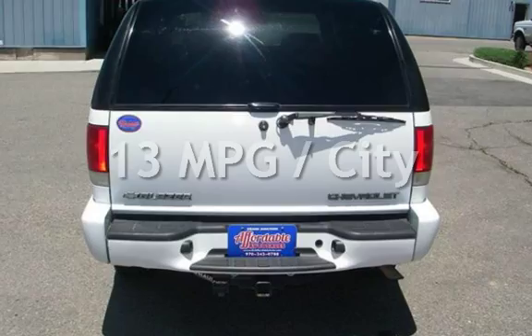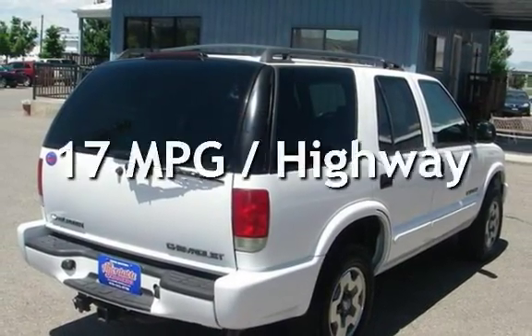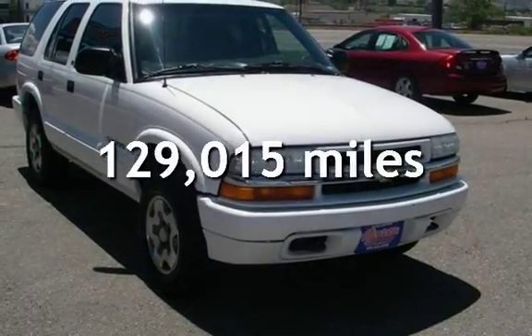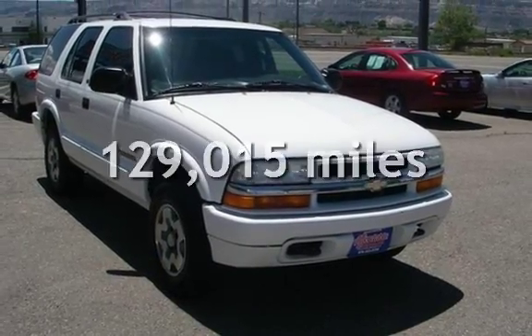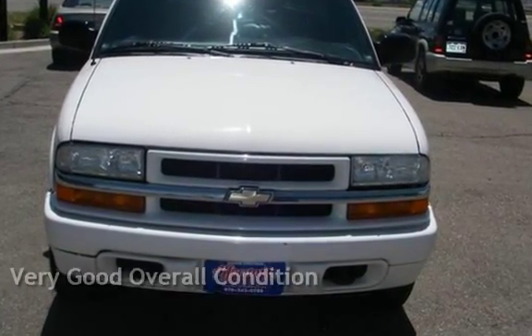Estimated fuel economy for this vehicle is 13 miles per gallon in the city and 17 miles per gallon on the highway. This Chevrolet has less than 130,000 miles on the odometer. This vehicle is in very good overall condition.